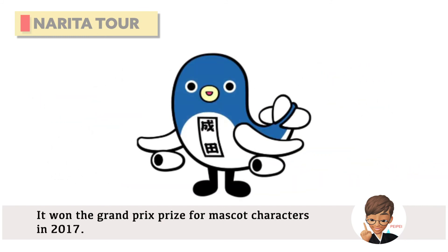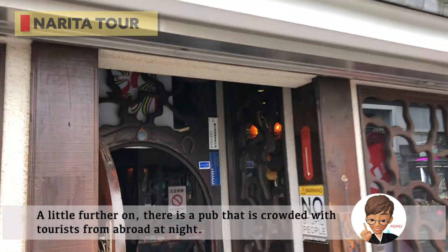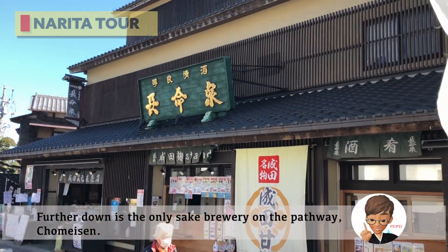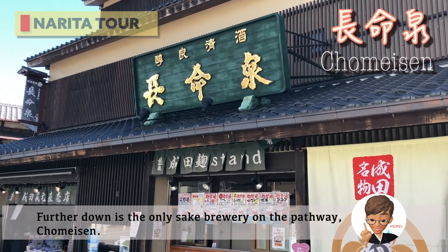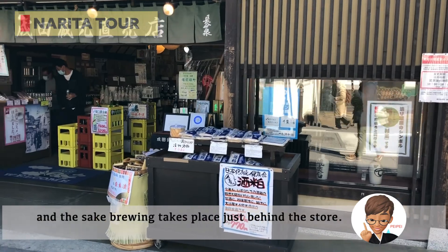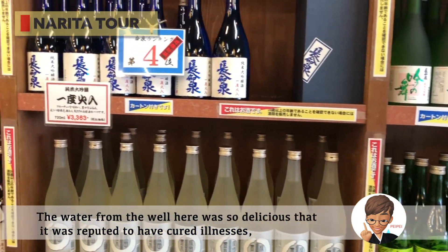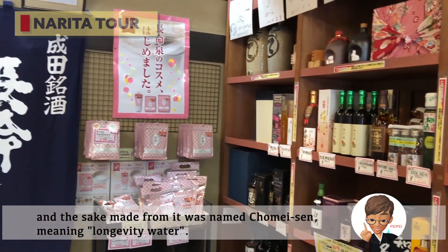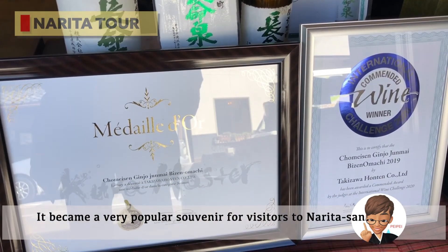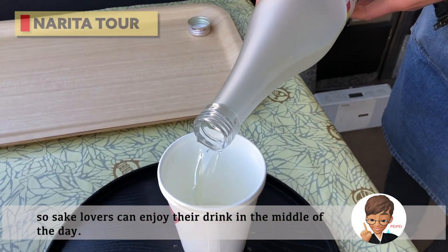Unari-kun won the Grand Prix prize for mascot characters in 2017. A little further on is the only sake brewery on the pathway, Chomeisen. The brewery was founded over 150 years ago at the beginning of the Meiji era, and sake brewing takes place just behind the store. The water from the well here was so delicious that it was reputed to have cured illnesses, and the sake made from it was named Chomeisen, meaning longevity water. It became a very popular souvenir for visitors to Narita-san. A tasting of a glass of sake is also available, so sake lovers can enjoy their drink in the middle of the day.